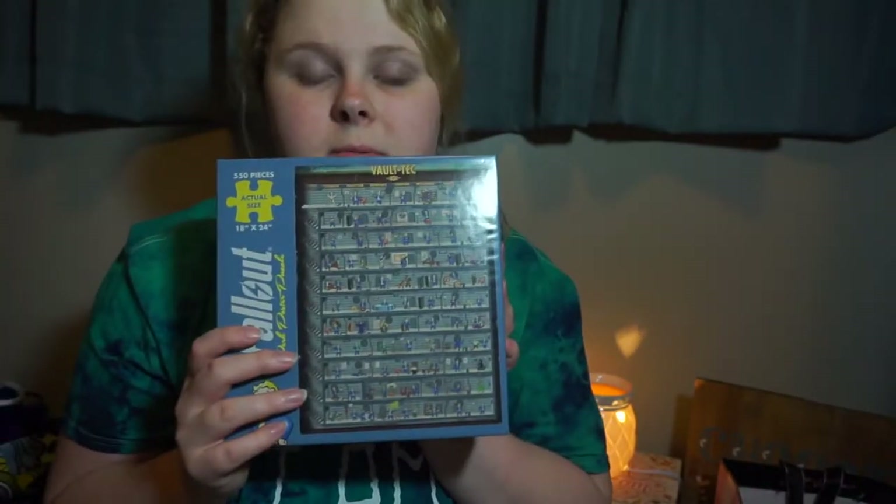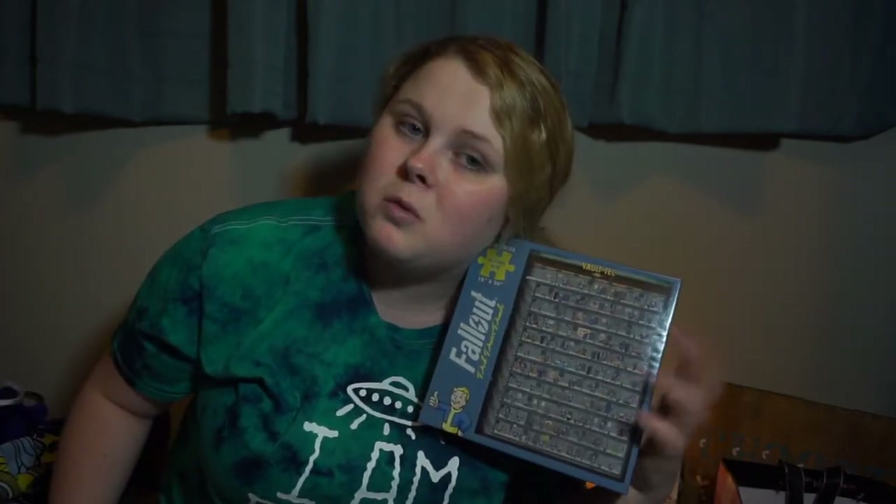And I guess I can throw in this item that I got. I love Fallout 4 and I bought this puzzle. It's 550 pieces. I'm obsessed with it. I love Fallout. I've only played Fallout 4, but I want to start playing the other ones. I haven't beat Fallout 4 yet, but I'm really close. I got it at a store at a mall in Wichita, Kansas. I don't remember what it's called, but it's kind of like a comic store with nerdy, geeky stuff — video games, anime, stuff like that. It's a really cool store.